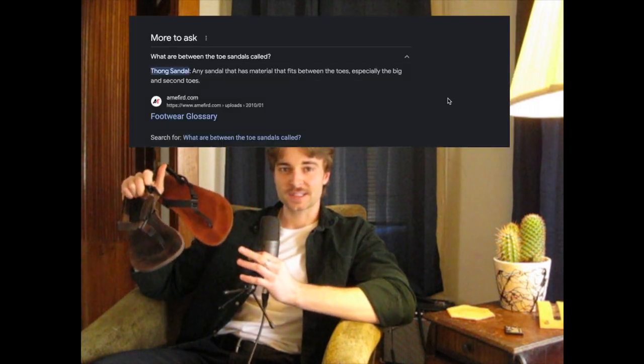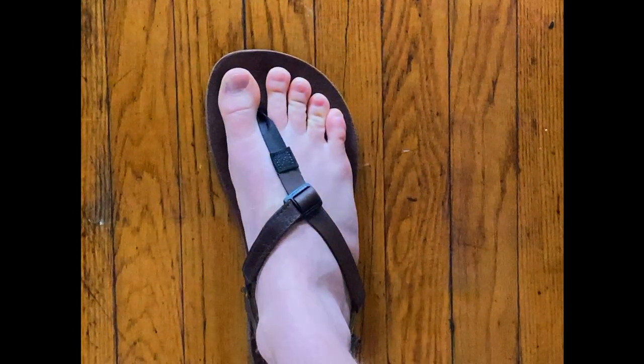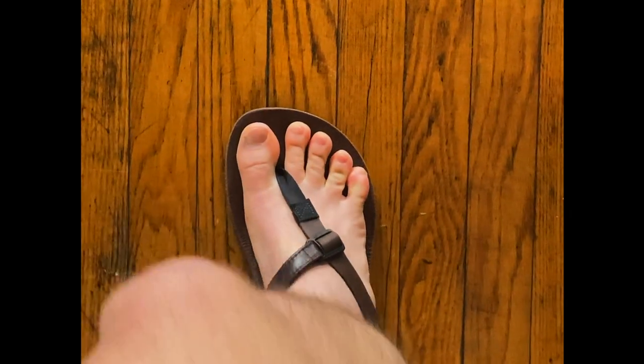Enter thong sandals. That doesn't sound any better than flip-flops, but it's what comes up when you look up between-the-toe sandals. The first and most defining feature of these sandals is the strap that goes between the big toe and index toe. This is a huge benefit for your feet because your toes are allowed to splay out with no restriction whatsoever, unlike having a strap going over your toes and constricting them. This way you can reap the full benefit of wearing sandals — no toe box, completely unrestricted.